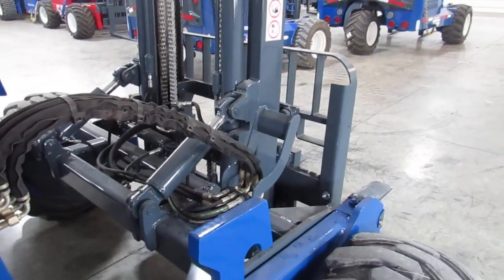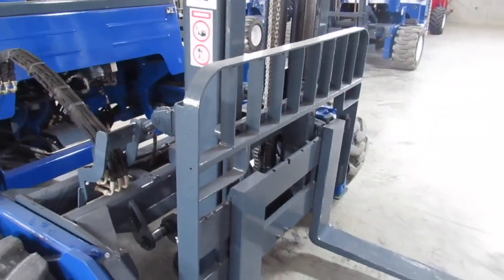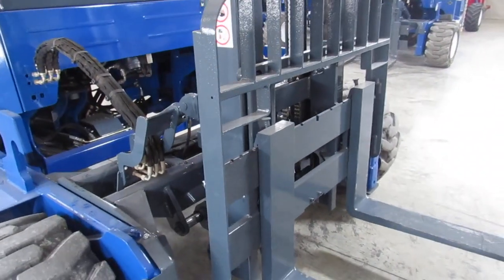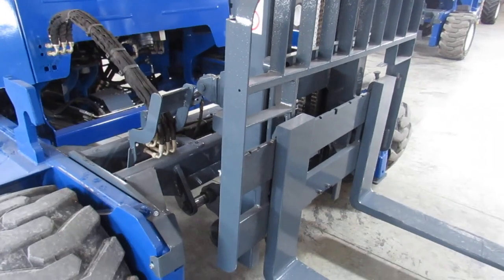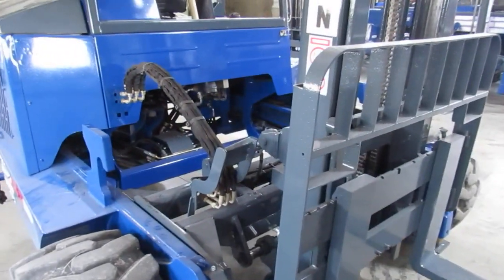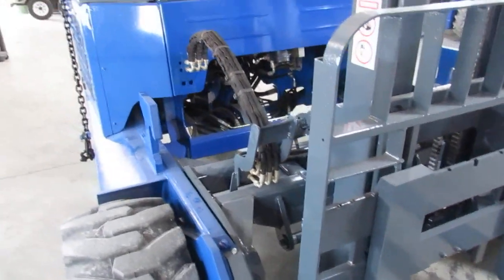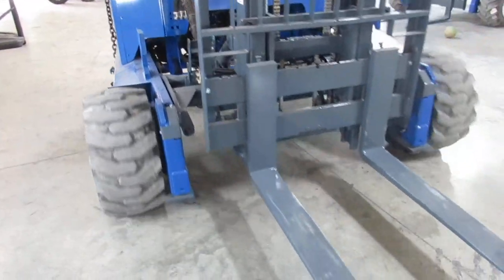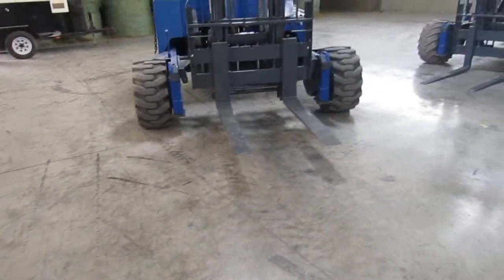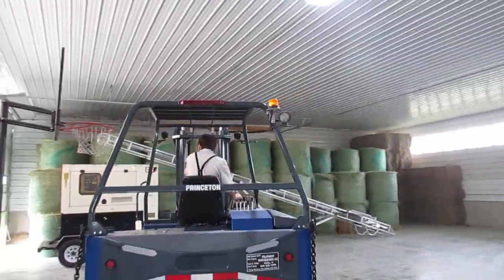Let's go ahead and fire it up. Here's your mast going up and down. Tilt. Side shift. Outriggers. Mast carriage going in and out. We'll show you a little operational backup alarm. All your lights are working nicely. All your motors are in sync, no leaks. See your emergency lights working there.